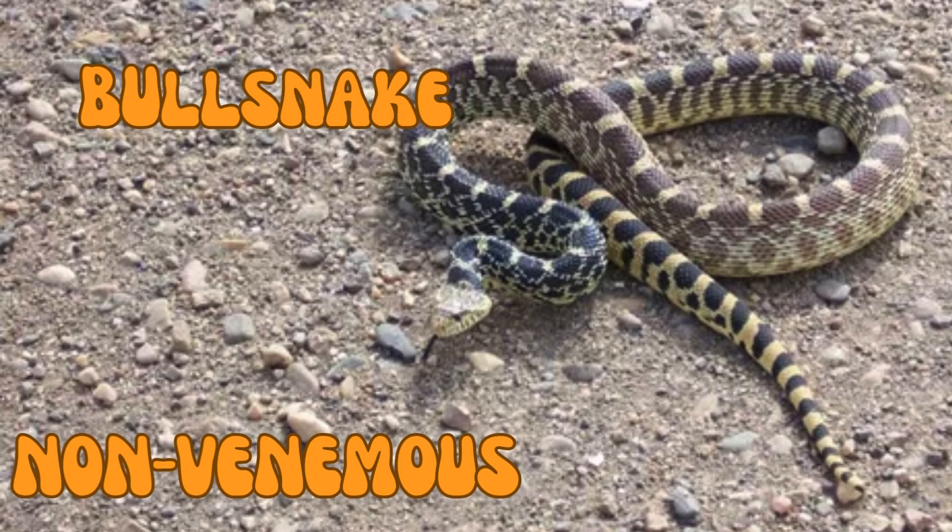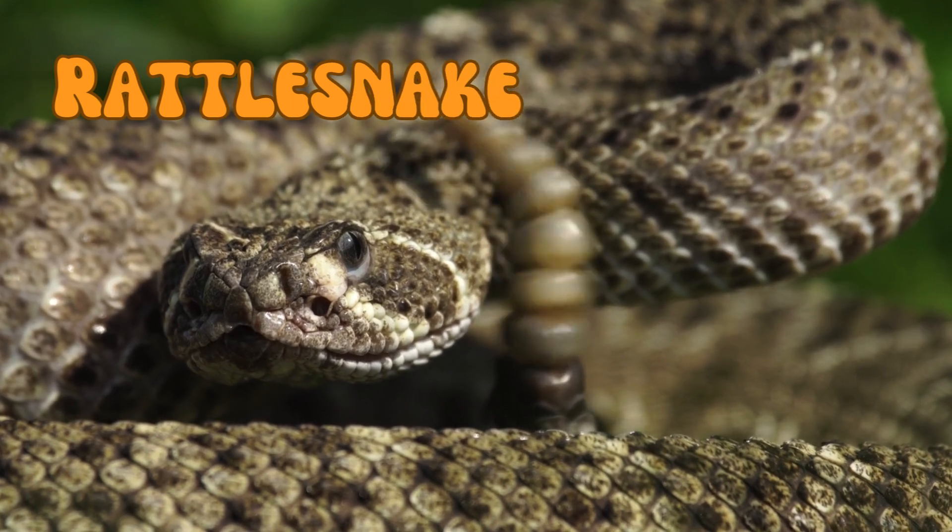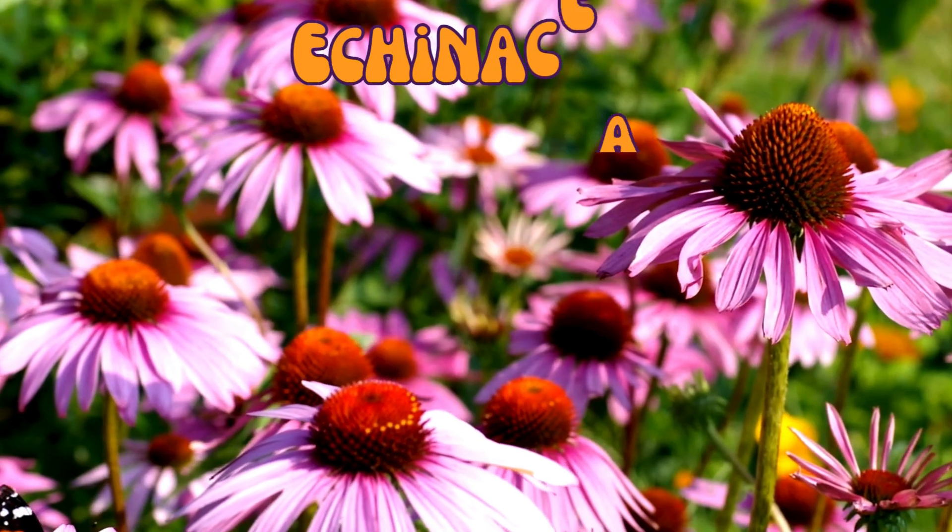A couple of prairie snakes include bull snakes, which are non-venomous snakes that are often mistaken for a rattlesnake and help control populations of small mammals like prairie dogs and rodents. Rattlesnakes are a venomous snake recognized by its rattle at the end of its tail.